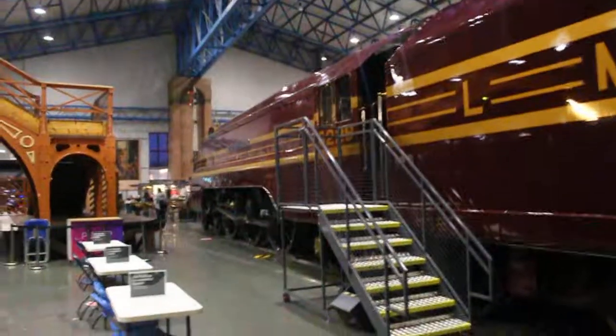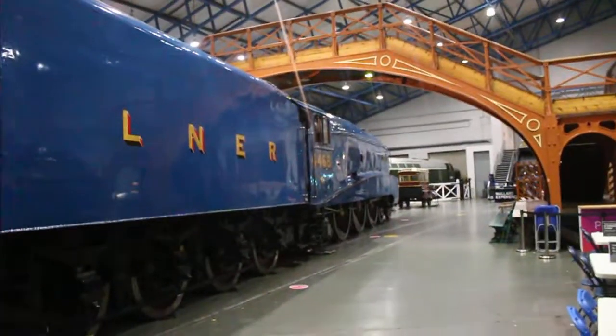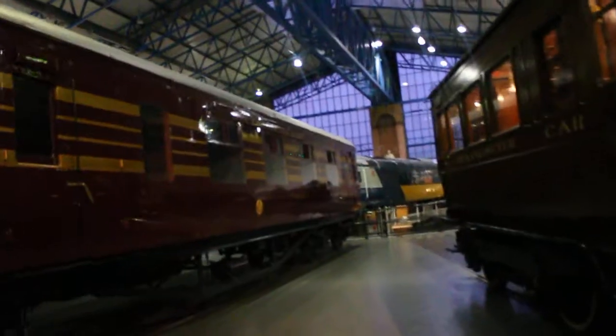If she was on the East Coast Main Line, she would have gone quicker. So who do you think would be faster - Mallard or Duchess? Leave what you think in the comments.